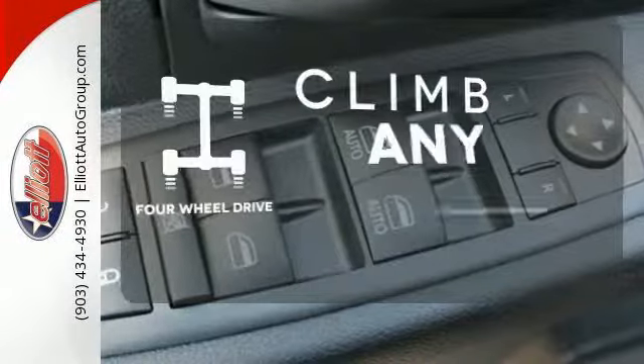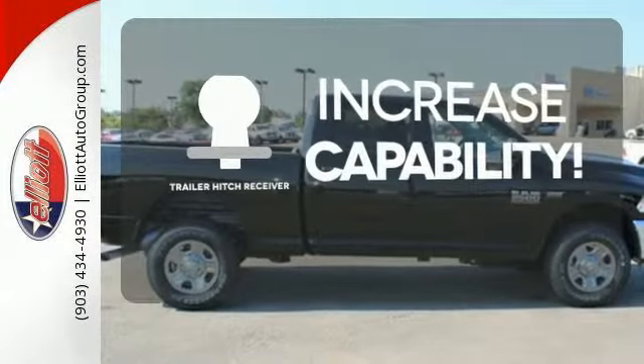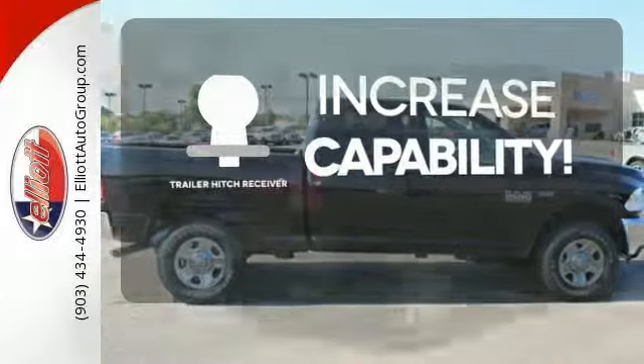Climb any mountain. This vehicle has four-wheel drive. You're set to handle any job or haul any of your toys with the trailer hitch receiver.